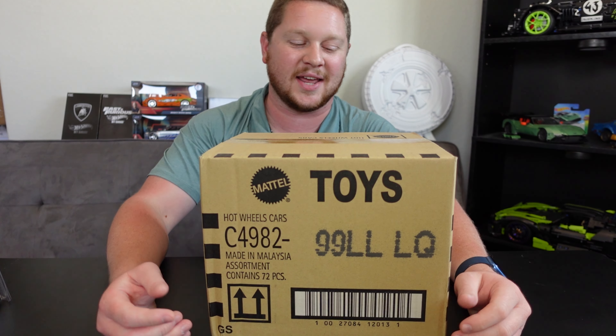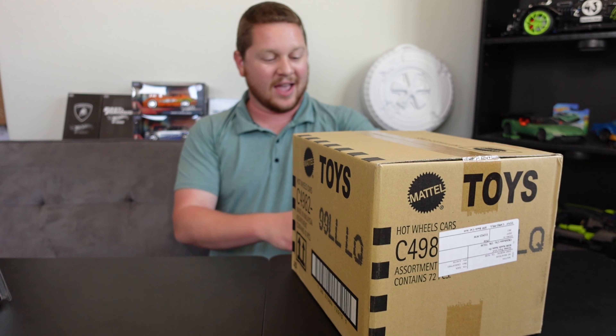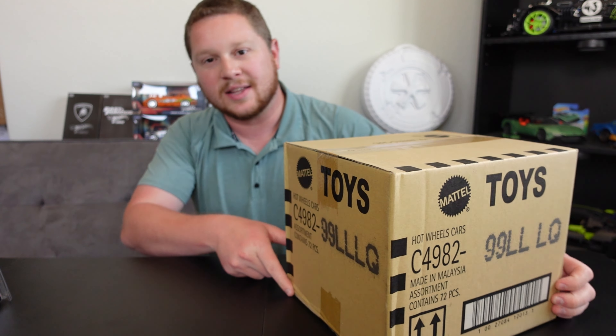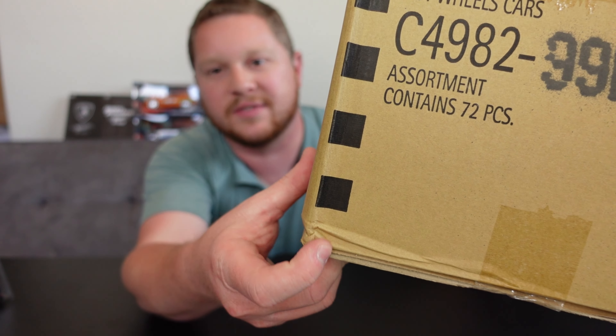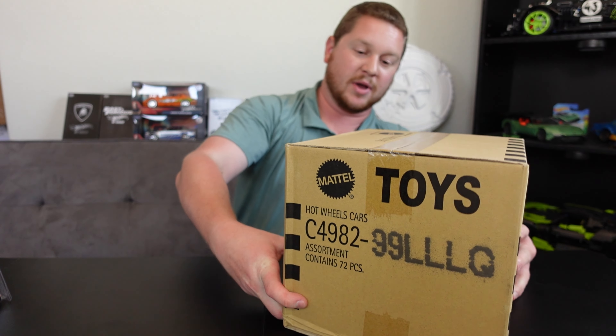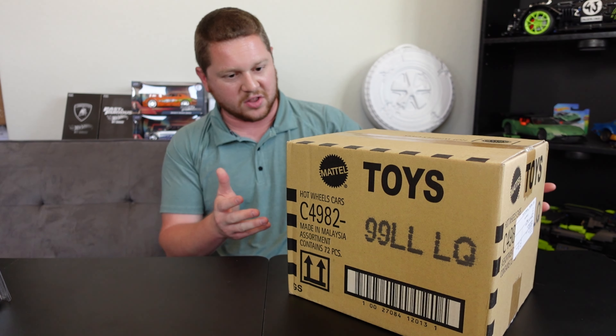Hey guys, welcome back to the channel. In today's video we have a Hot Wheels case unboxing. We have a Hot Wheels L case and I'm really excited to get into this. It's a brand new case, but there is a dented corner right here, so hopefully I don't have any rare valuable cars in that corner that are damaged. For the rest of the box it looks fairly decent.